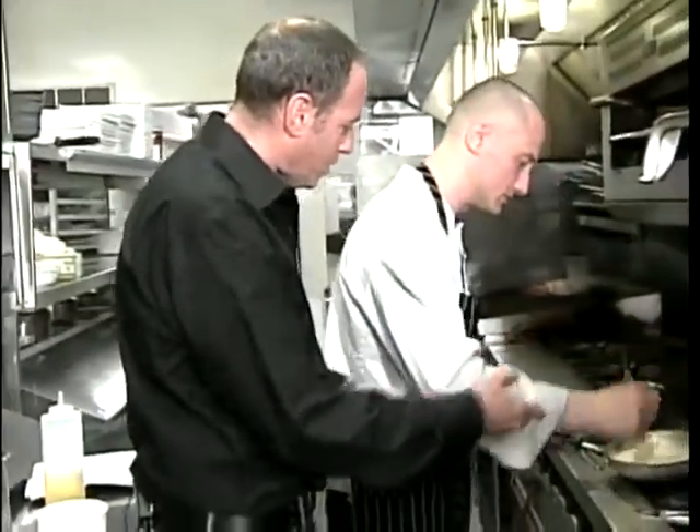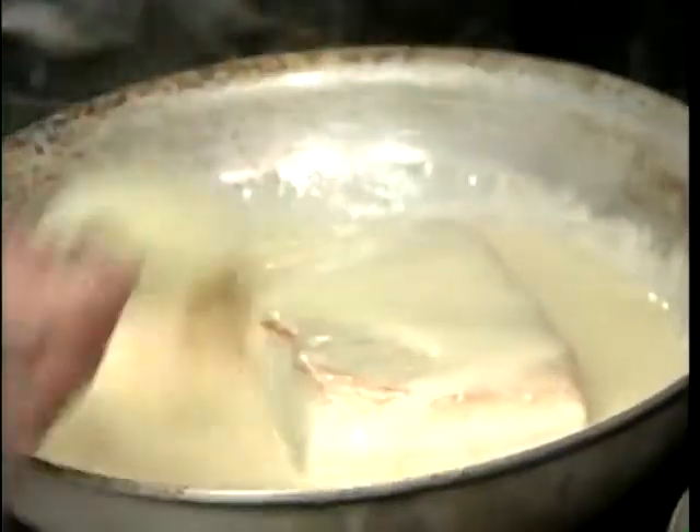Is the fish poaching in the sauce? That's correct, yeah. Gently poaching in the sauce.